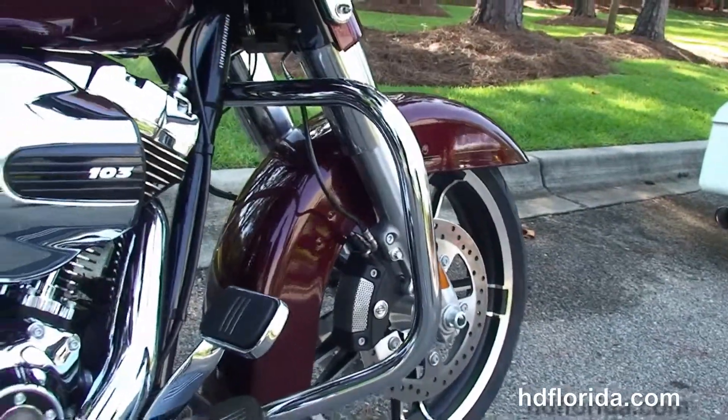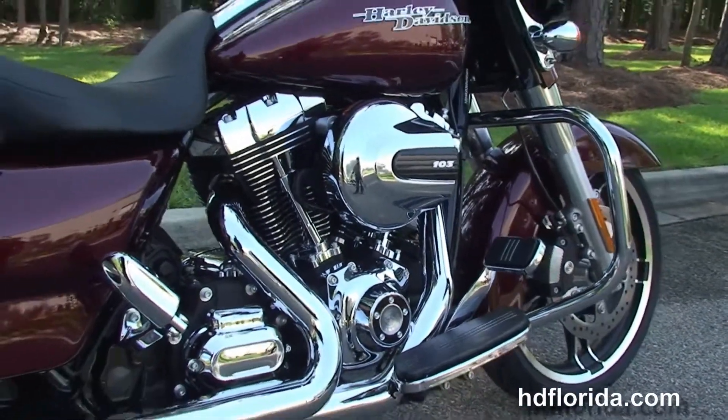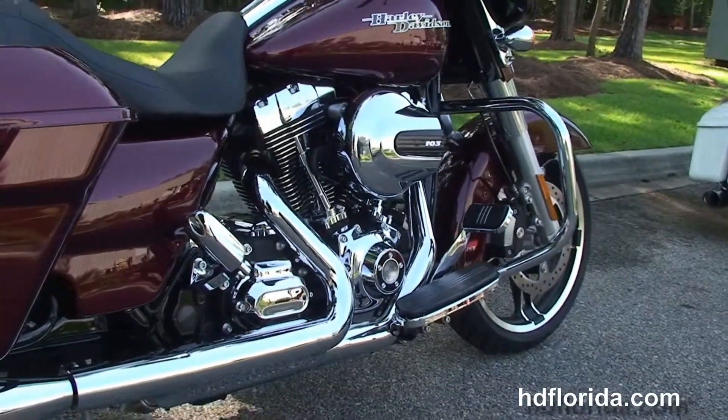The chrome engine guard. Moving back, the rubber mounted, air cooled, 103 cubic inch high output twin cam engine with 6 speed transmission.